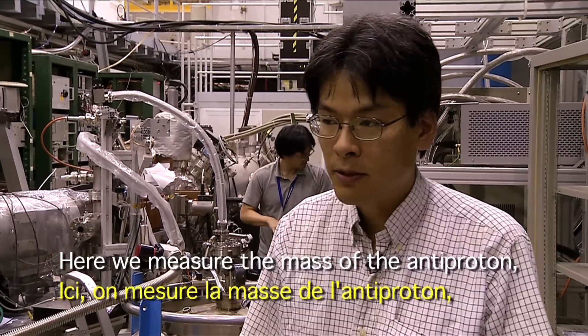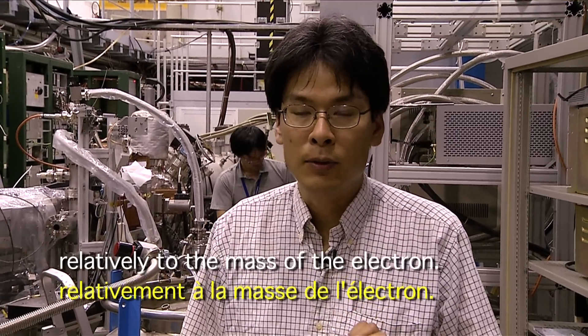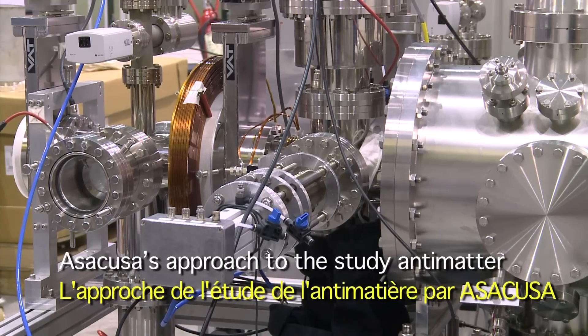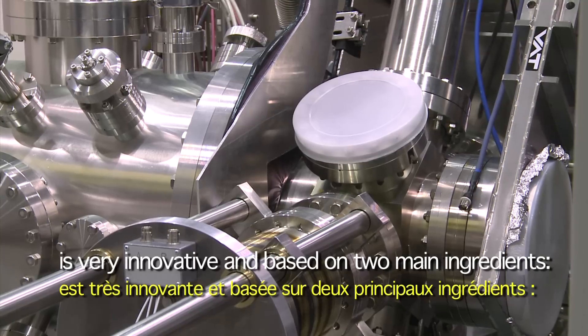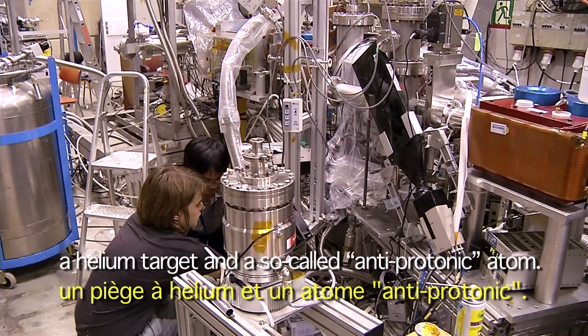Here we measure the mass of the antiproton relative to the mass of the electron. This is called the antiproton to electron mass ratio. ASACUSA's approach to the study of antimatter is very innovative and based on two main ingredients: a helium target and the so-called antiprotonic atom.